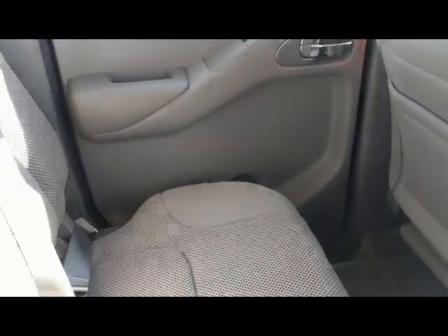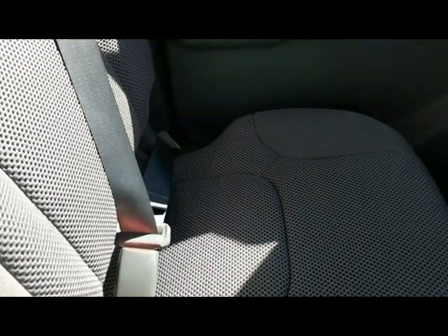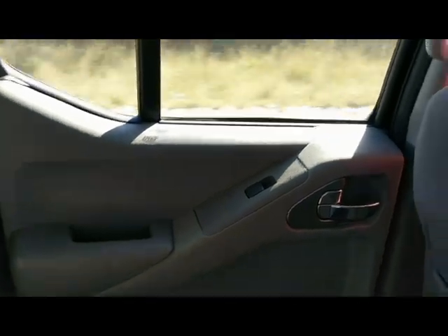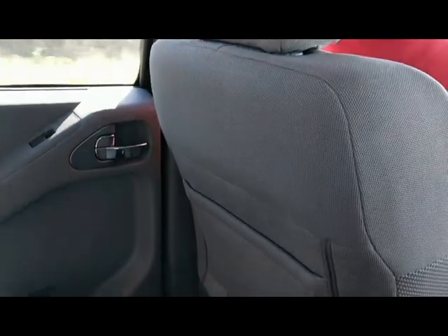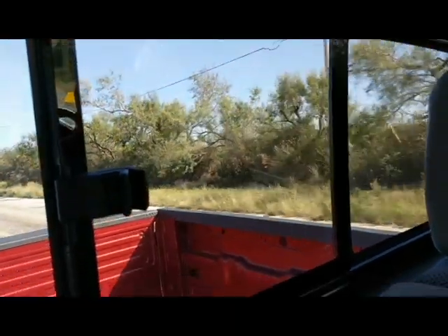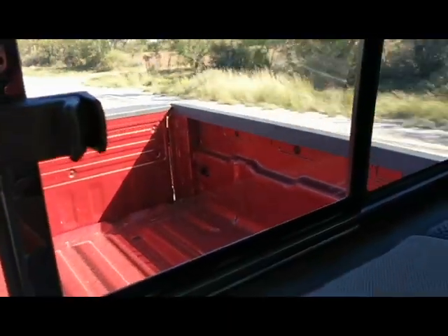Looking over here in the back seat, we do have cloth seats in here, but they are very comfortable cloth seats. You can see the mesh design in them — it gives them really good breathability, not keeping you hot in the summertime. You still have your power windows controlled here in the back, your grab bars, storage in the back of the seat. Back here we have our lighting for the rear, and you also have your sliding glass window in the back. You can get a little peek at the bed of this truck.